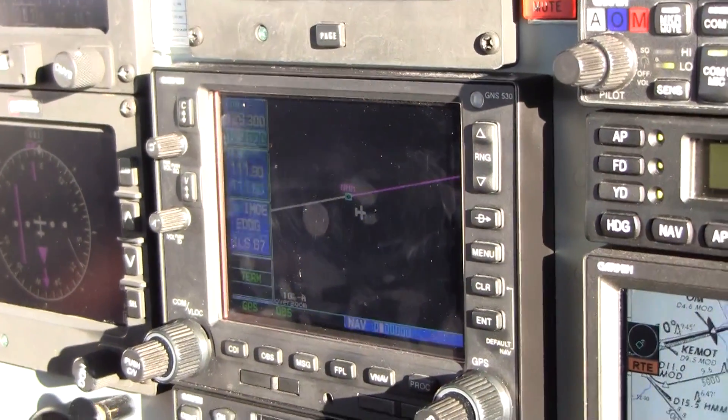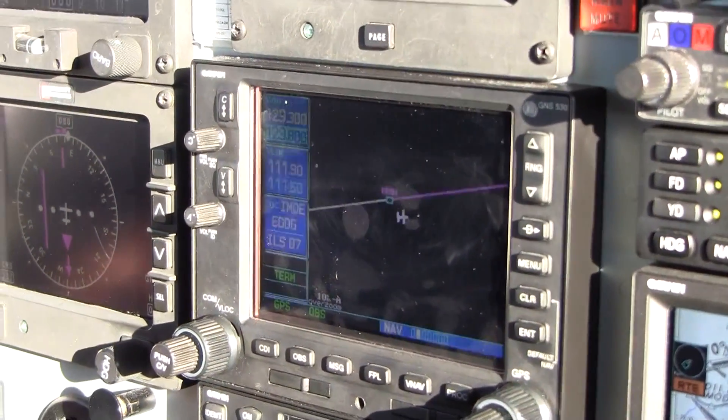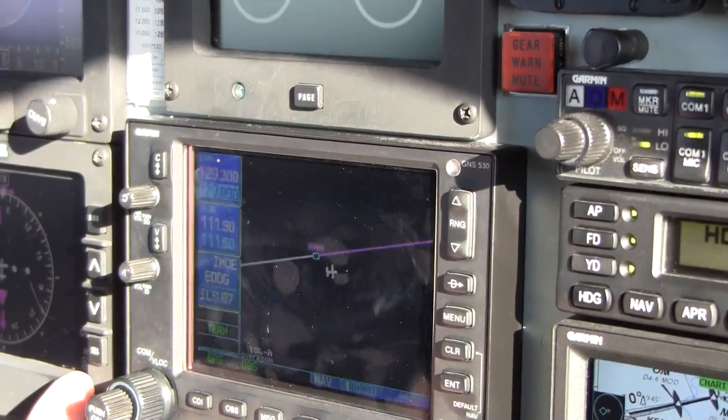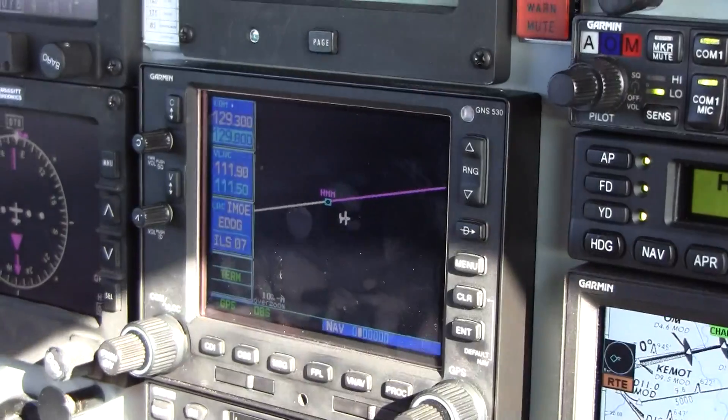Good, nicely done — now we're in the hold. Maybe bring it back a little bit to the right so we don't get too close to the line. Good, now you have it.